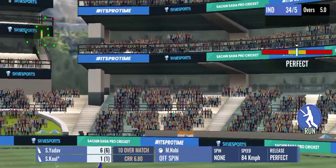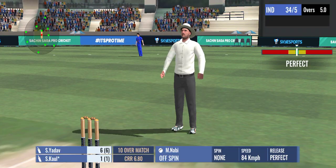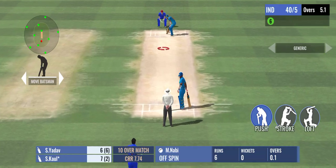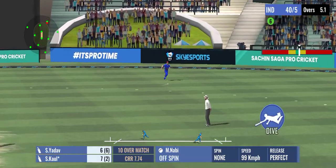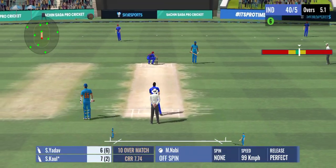A powerful shot — lofted high in the air and it sails away for six. The timing and the shot selection were perfect. Just a tap and added a single to the score.